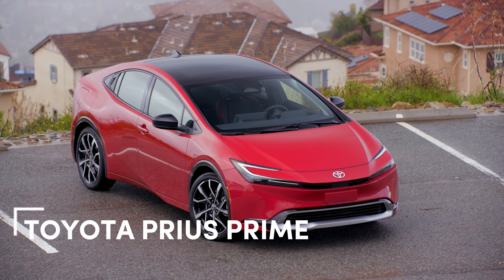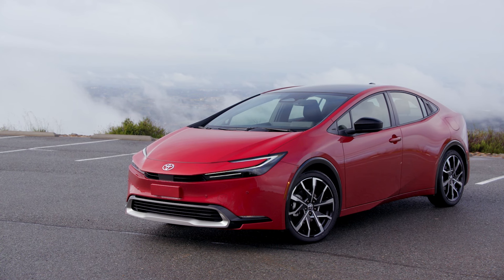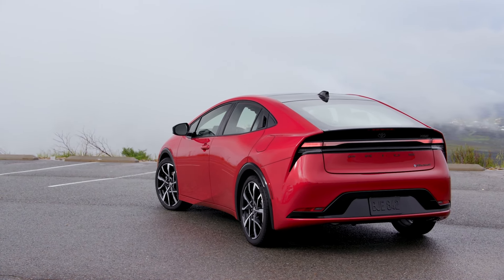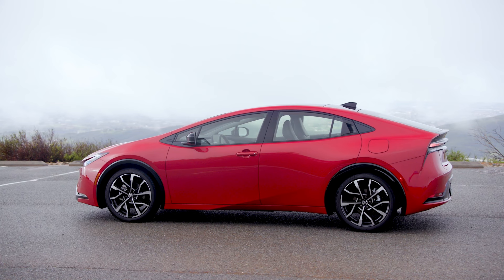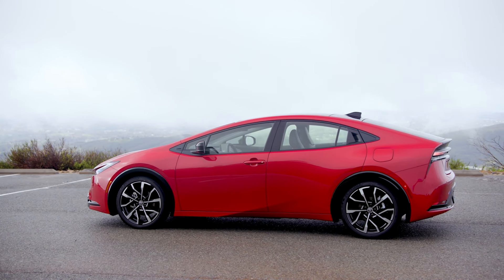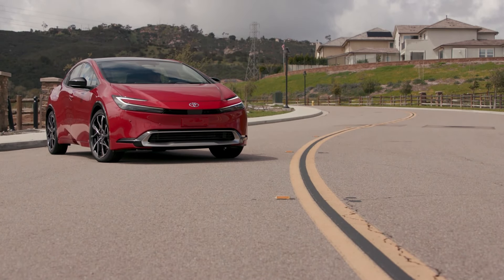Now let's take a look at the best mainstream plug-in hybrid sedan, the Toyota Prius Prime. While it might be the only contender in this segment, it certainly holds its own. The recent updates have done wonders for its aesthetics and drivability, making it a standout choice. Depending on the trim, the Prius Prime offers between 39 and 44 miles of all-electric range, and it delivers solid acceleration when you need that extra boost from the gas engine. It's a compact car with a sleek, racy roofline, which does limit cargo space to 20.3 cubic feet with the rear seats up. However, its size and shape make it exceptionally efficient and easy to navigate in crowded environments — proving that the Prius Prime is more than just a practical choice. It's a smart one too.